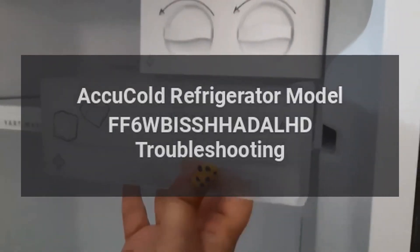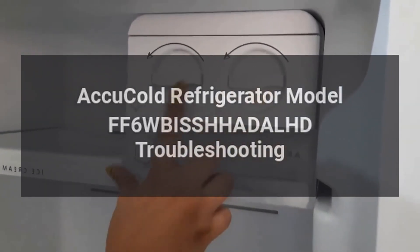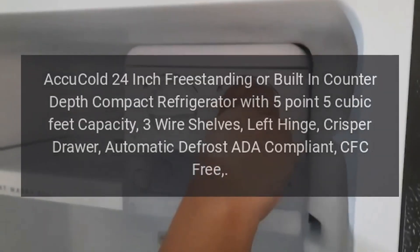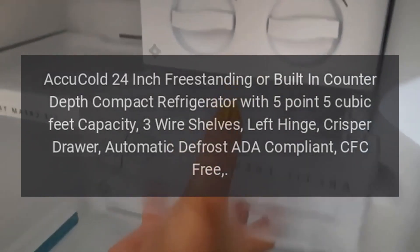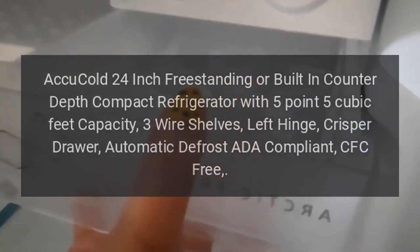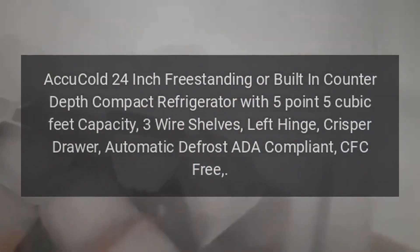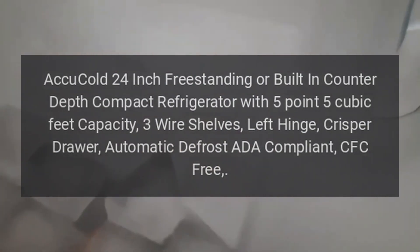Accu-Cold Refrigerator Model FF6WBISSHHADALHD Troubleshooting. Accu-Cold 24-inch freestanding or built-in counter-depth compact refrigerator with 5.5 cubic feet capacity, 3 wire shelves, left hinge, crisper drawer, automatic defrost, ADA compliant, CFC-free.